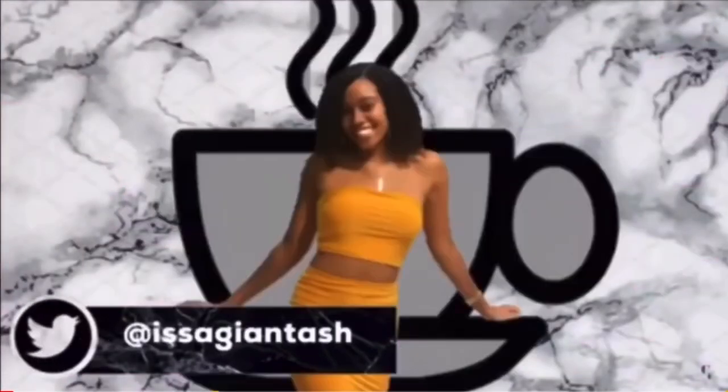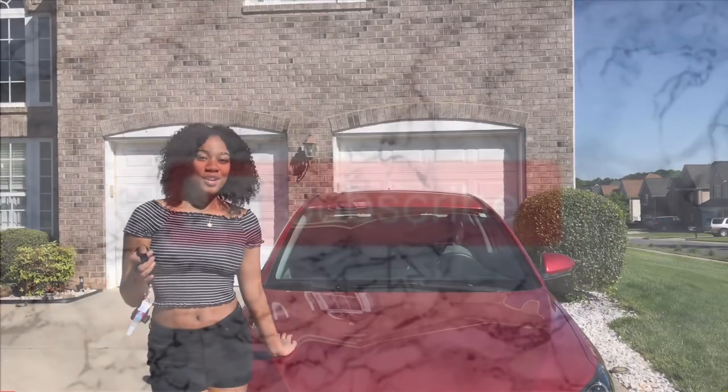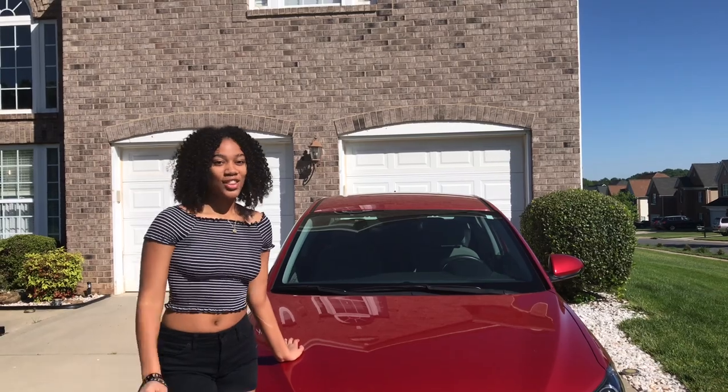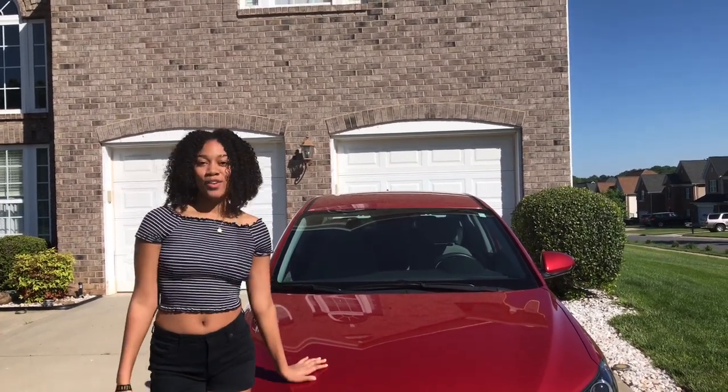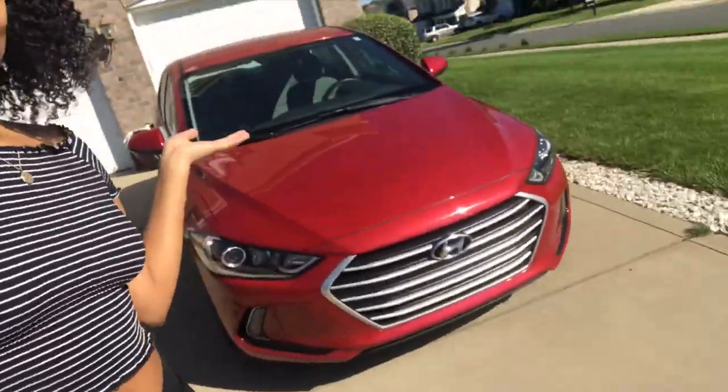Welcome back to Tea with Ashley, I'm Rose Ashley. Today's video is going to be a car tour on my new car. This right here is my car and I'm going to give you the whole overview of it.